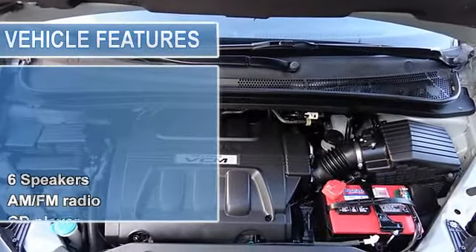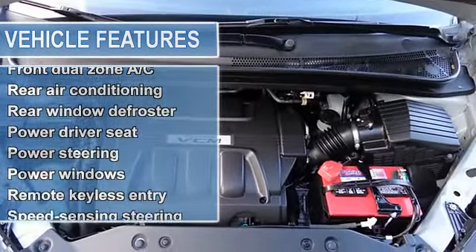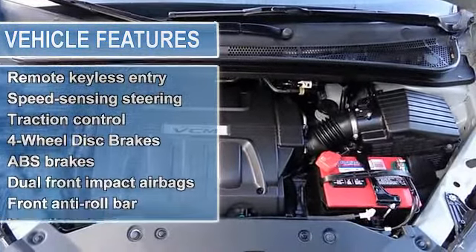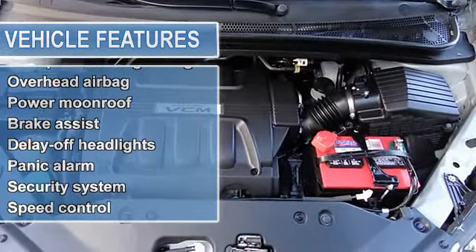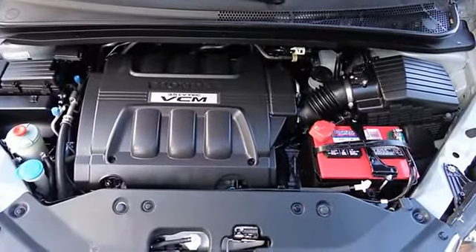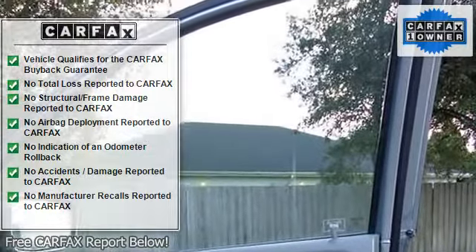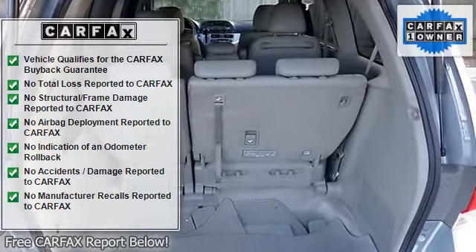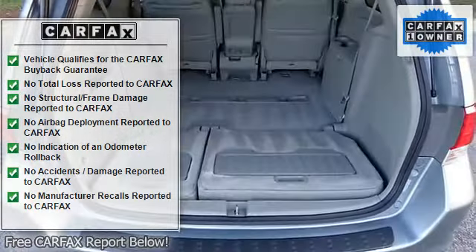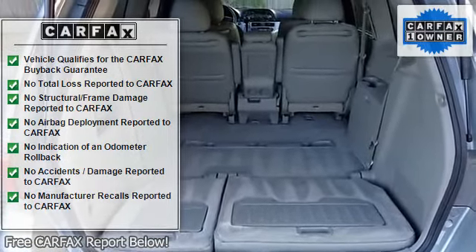This van is nicely equipped with features such as third row seven seat option, third row split bench seats, 4.31 axle ratio, four wheel disc brakes, six speakers, anti-lock brake system, air conditioning, alloy wheels, AM/FM radio, AM/FM 6-CD MP3/WMA audio, and XM satellite radio.